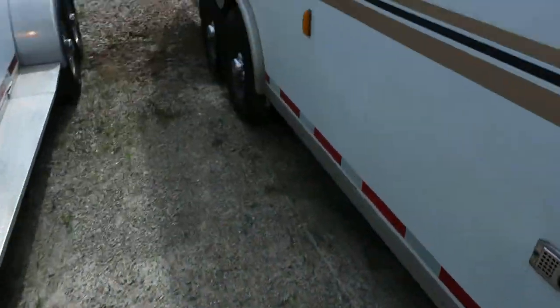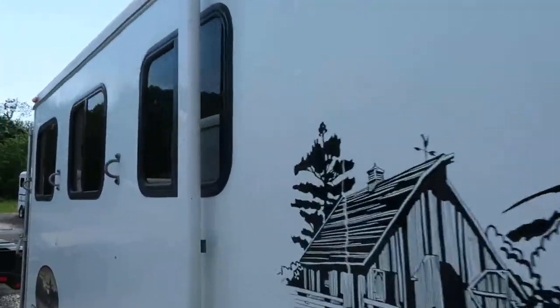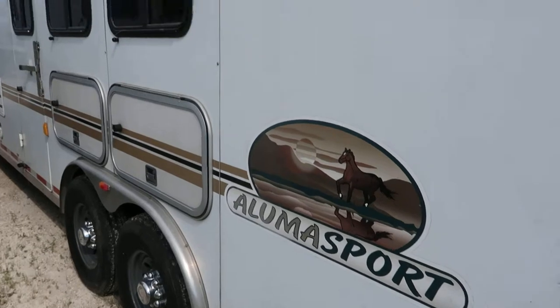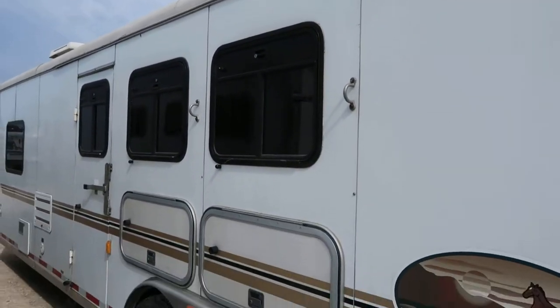It's ducted heat, got bus windows on the tail side, black new tires, 12 ply tires, stud stall up the front, swing out saddle rack, drops on the head with mangers and storage below.